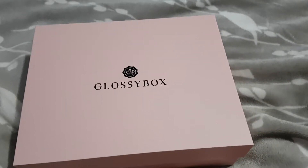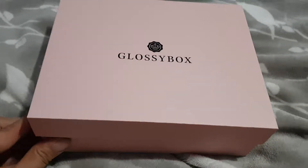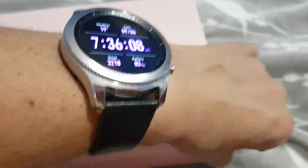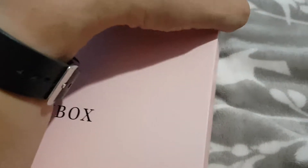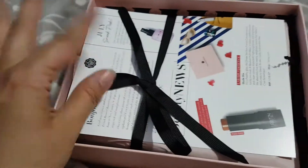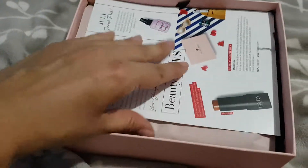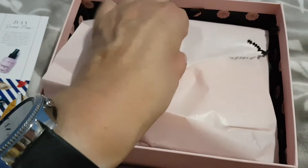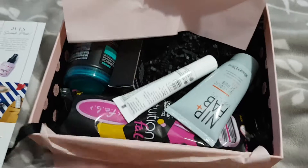It's Glossybox time for June 2018 and we've got the normal standard pink box. Let's have a look to see what we've got — opening it with one hand. Okay, so we have our normal black ribbon and our instruction leaflet. Let's not look at that yet, let's dive straight in.